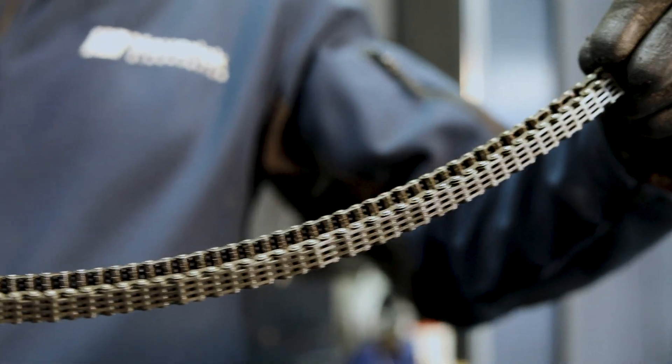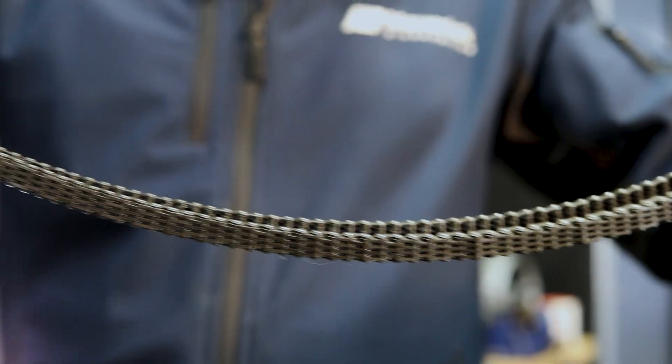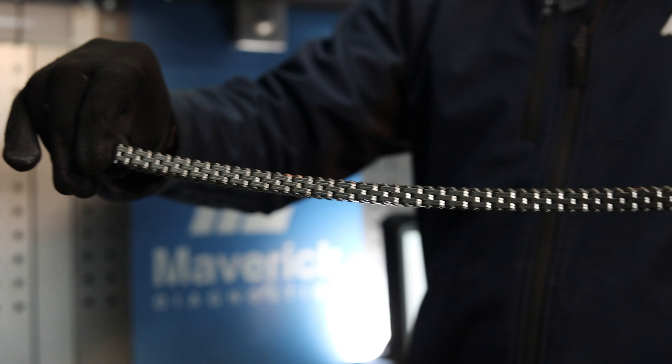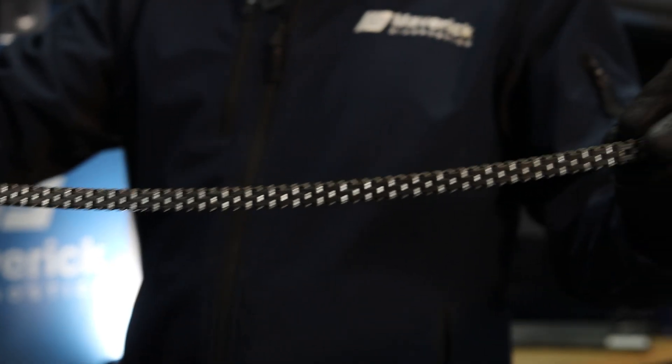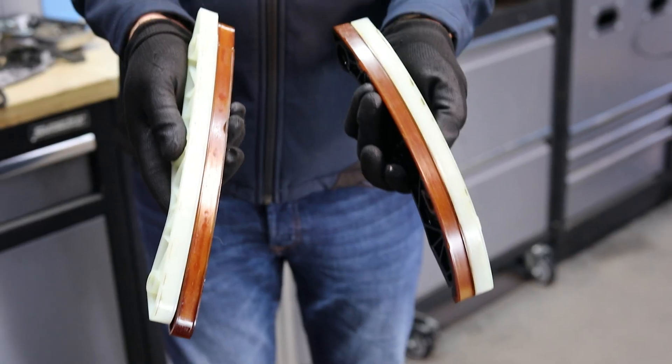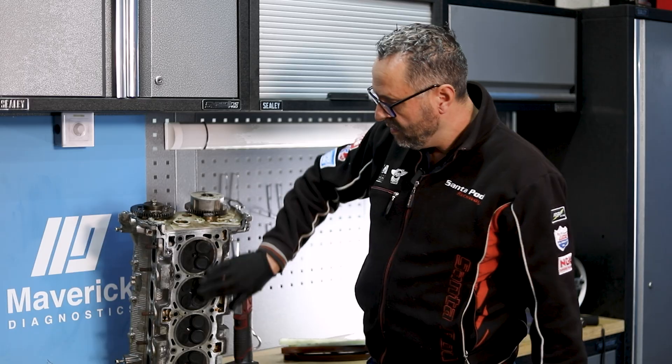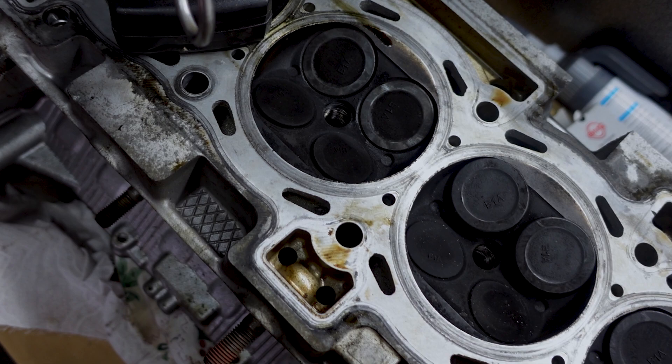So in this particular example we've got a highly stretched timing chain. That's the old one — it's about two and a half centimetres longer than the new one there. The timing chain guides in this particular case were absolutely perfect, with no wear or anything else on those, and it managed to break 12 out of the 16 valves within the engine.